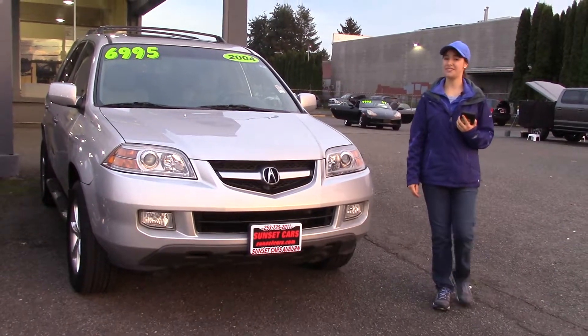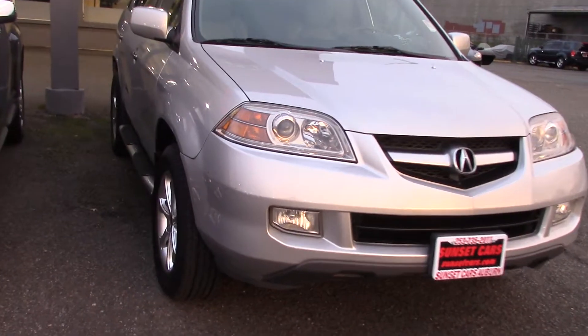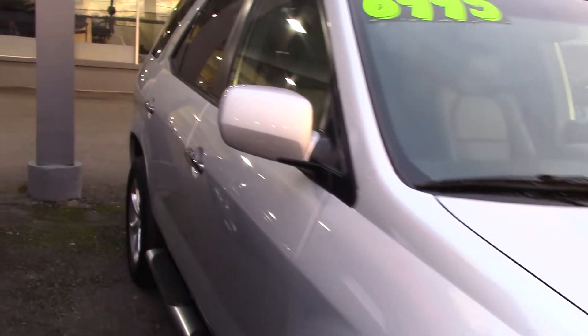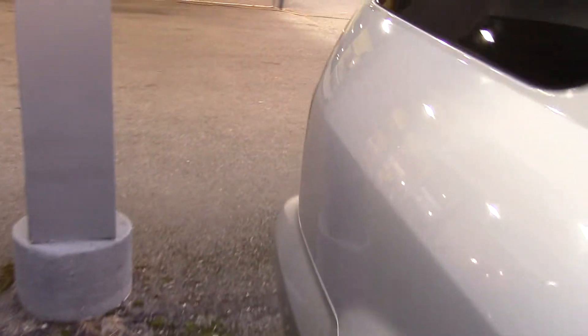Hi there! This is Jordan with Sunset Cars of Auburn, and this is our 2004 Acura MDX Touring, stock number 97955. If you type that number in on our website, sunsetcars.com, you're going to get to see all the features that this car has.